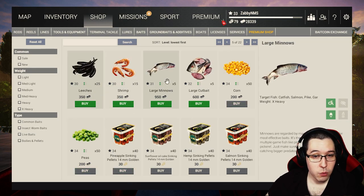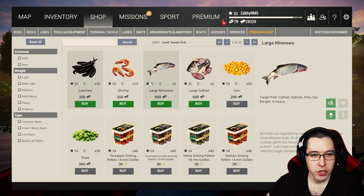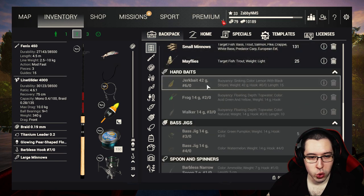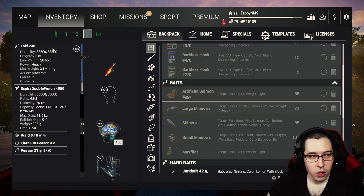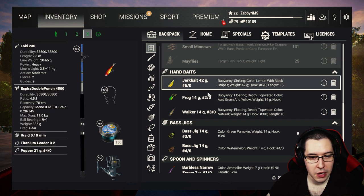Once you hit level 31 you will have large minnows unlocked, and we are going to use these to go after some more unique pike while we're here. They're very expensive so just buy as many as you want. You can also bring some shiners — it really depends on what you want to do. I'm going to spend quite a bit of money on large minnows and basically just leave enough left over to cover the travel costs — about 15k there, 14k with large minnows, then buy some more shiners. Make sure you're bringing all your lures and stuff you bought.